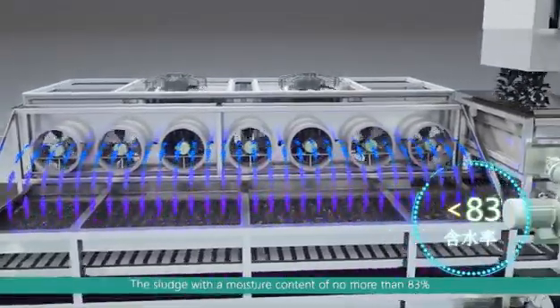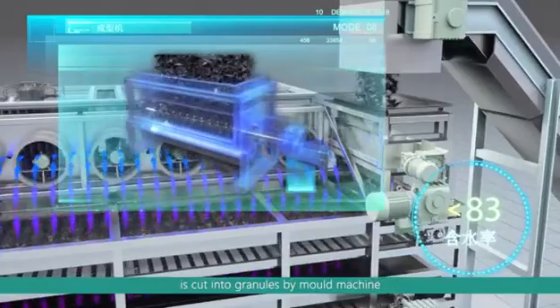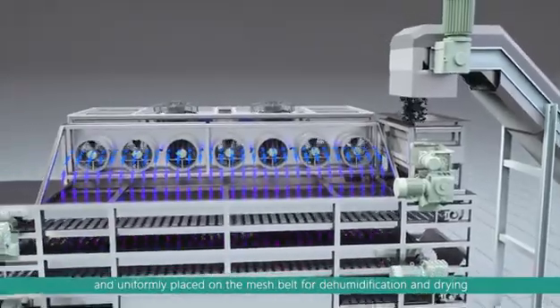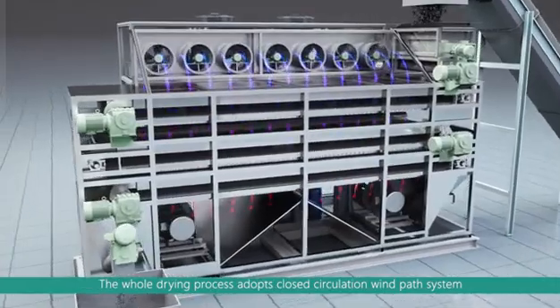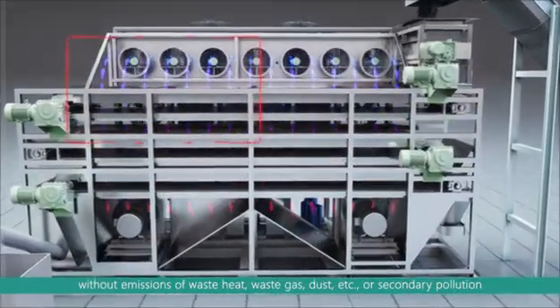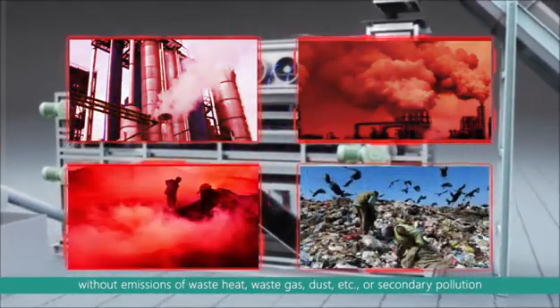The sludge, with a moisture content of no more than 83%, is cut into granules by a mold machine and uniformly placed on the mesh belt for dehumidification and drying. The system adopts a three-layer double port drying and dehumidification design owned by Ludien. The whole drying process adopts a closed circulation wind path system without emissions of waste heat, waste gas, dust, etc., or secondary pollution.